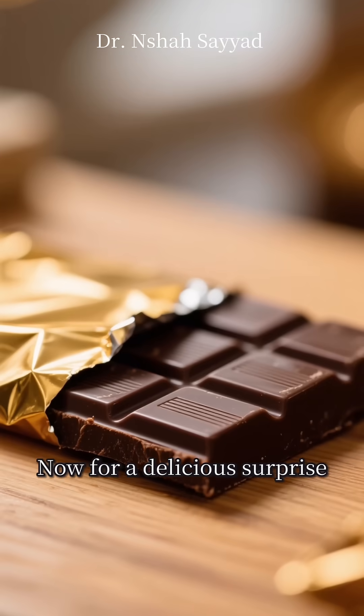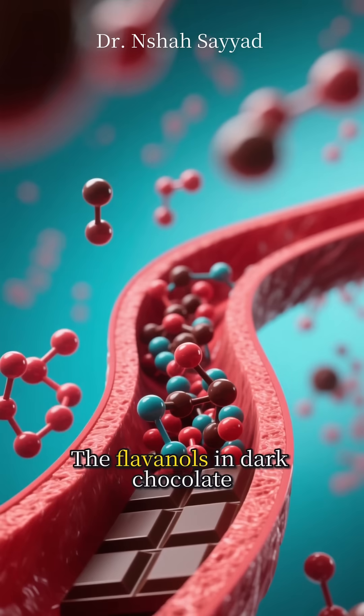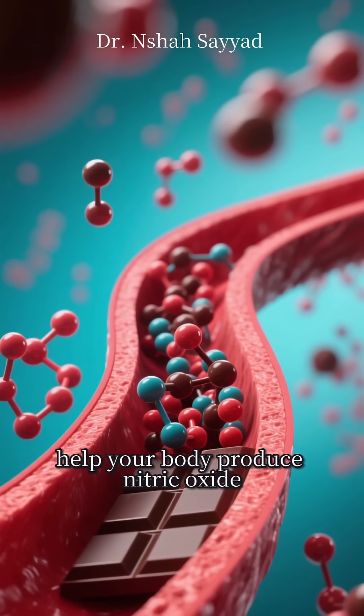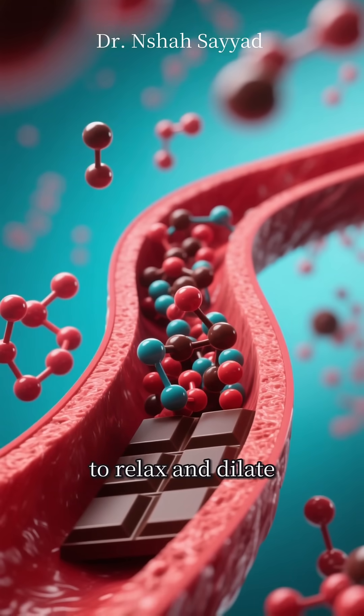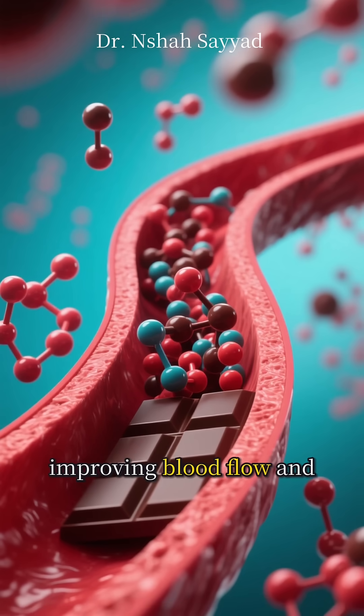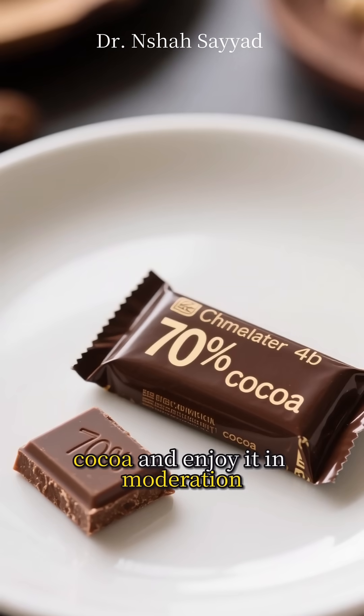Now for a delicious surprise at number five: dark chocolate. Yes, you heard me right. The flavanols in dark chocolate help your body produce nitric oxide, which is a gas that causes your blood vessels to relax and dilate, improving blood flow and lowering pressure. Just make sure it's at least 70% cocoa and enjoy it in moderation.